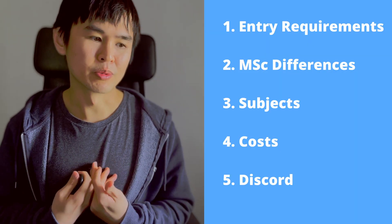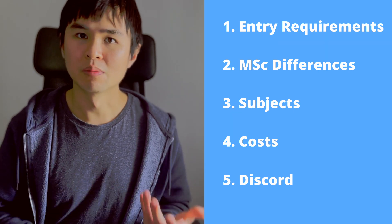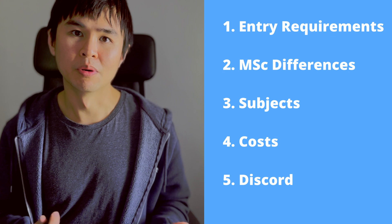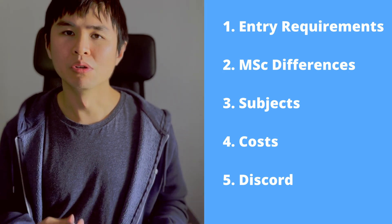So in this video I would like to break down my initial experience of applying to the University of Oxford, how I actually got in, and what the subjects are like in the master's degree. Possibly this is the first video on YouTube that actually talks about this master's degree at Oxford, and hopefully it helps people who are interested in joining this master's degree in the future.